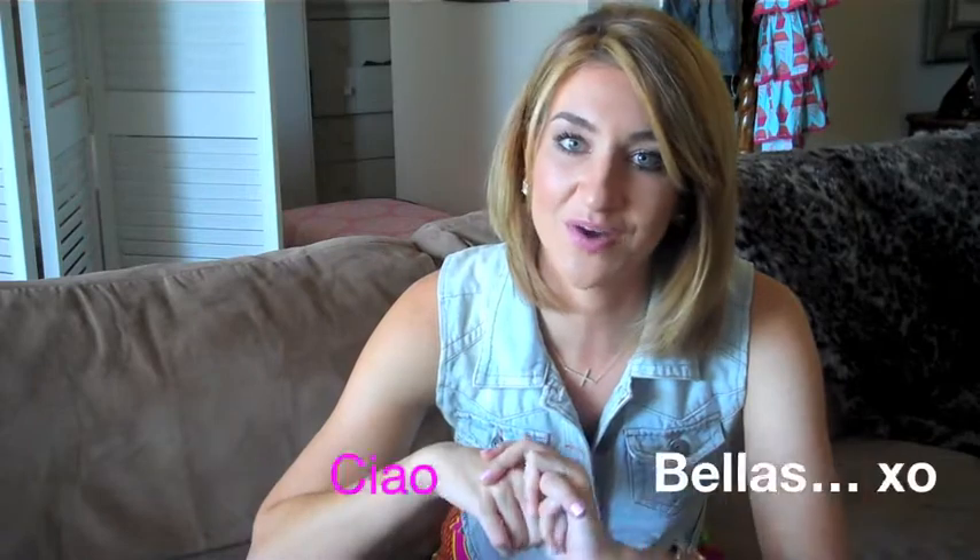So hopefully you have enjoyed this video and it has been helpful for those of you out there who have been in search of that perfect mascara. I highly recommend this one. I am anxious to try out any of your favorites, so leave me a comment below and let me know what your favorite mascara is. Thank you all so much for watching this video and I can't wait to see you in my next one.